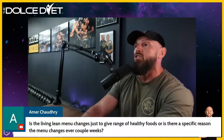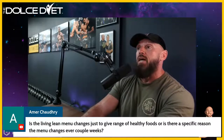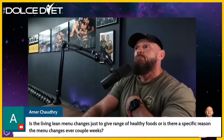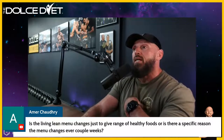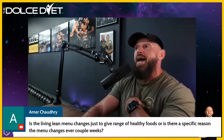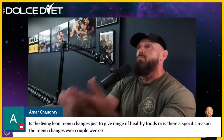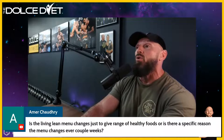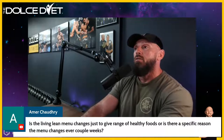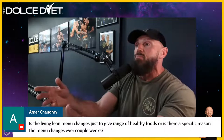Is the Living Lean menu change just to give variety of healthy foods, or is there a specific reason? All of the above. We look at everything — not just the physiological aspect but also the psychological, emotional, and societal aspects. If you don't consider all of that, none of this will work. I could give you the best diet in the world, but if it doesn't suit your lifestyle you're not going to follow it.